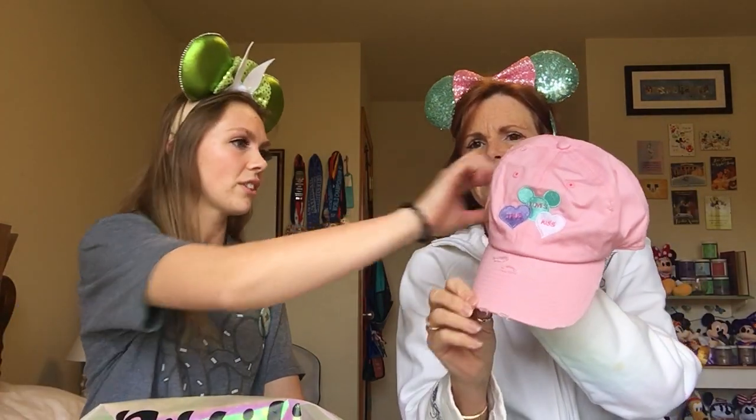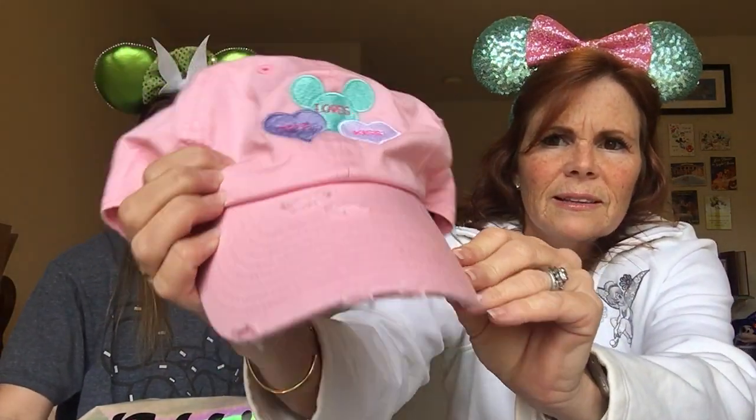It's the pink Valentine's hat — 'True Love's Kiss' with the Mickey ears. It's distressed on the top, which is really cute, and the adjustable piece is metal, not just plain plastic. This is perfect for spring. You love wearing hats, so hats are always a given — that's a good one.